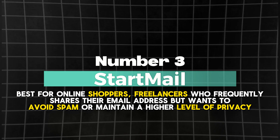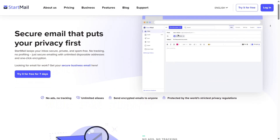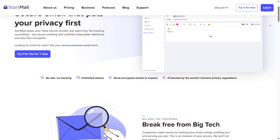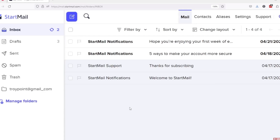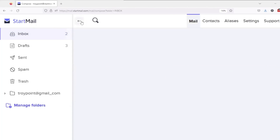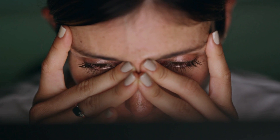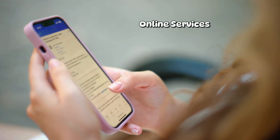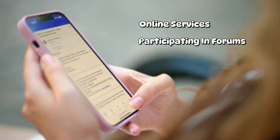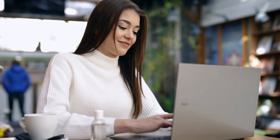Number 3: StartMail — best for online shoppers and freelancers who frequently share their email address but want to avoid spam or maintain a higher level of privacy. If protecting your privacy while staying organized is important to you, StartMail is a standout free email service provider. Designed with security and convenience in mind, StartMail offers features like one-click disposable email addresses, making it ideal for anyone concerned about online privacy or dealing with an influx of spam — whether you're signing up for online services, participating in forums, or testing new platforms.